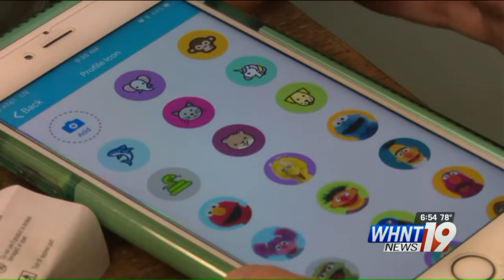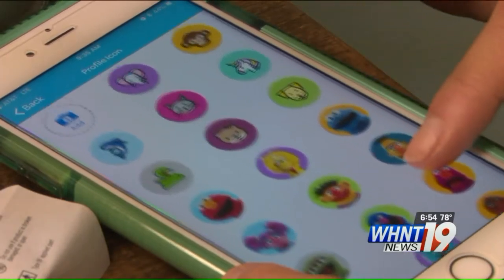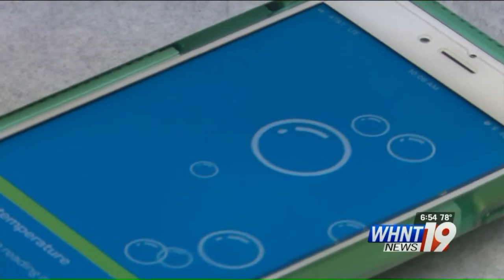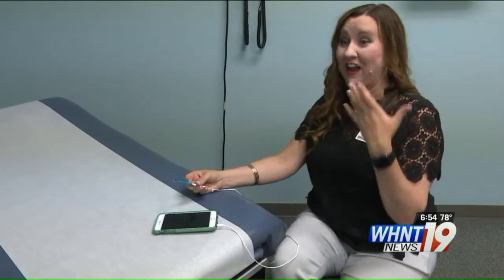It also claims to be great for use with small children, with interactive features like building a fun profile and popping bubbles while their temperature is being taken. Most of the time you can get a child to sit still if they think they get to be involved with your phone at all.